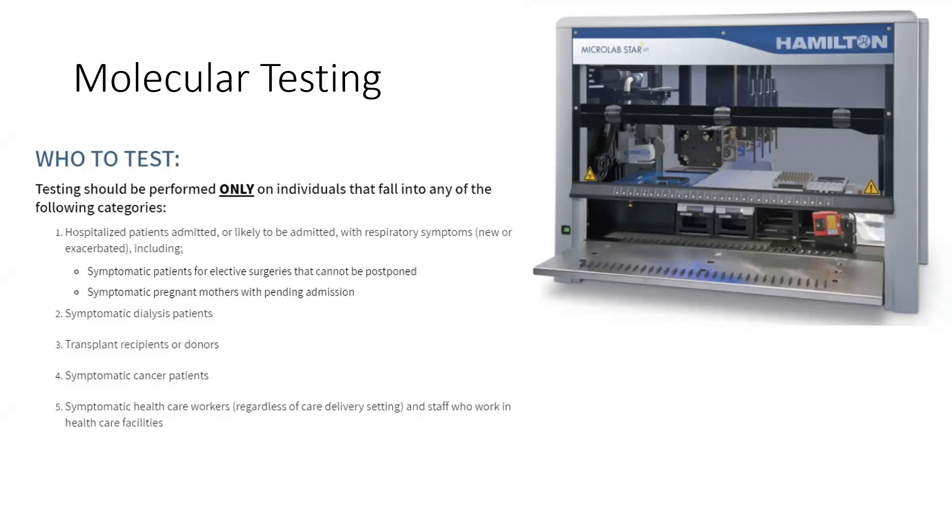Testing frequency and turnaround time: specimens are processed in our microbiology lab four times a day, seven days a week. We're now reporting results within 24 hours — before, it was sometimes taking up to four to five days to get a result from public health, so we're very excited about the improvement. Some samples with discrepant, inconclusive, or indeterminate results may require secondary testing and the report can be delayed up to 48 hours. If you haven't seen a result within 24 hours, it may need additional testing. All testing in this stream is deemed critical by the hospital — you don't need to call to prioritize it. If there's a special circumstance, page the microbiologist on call at 19,000.